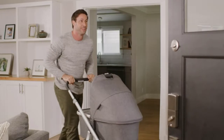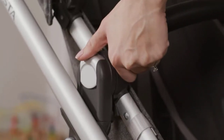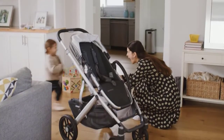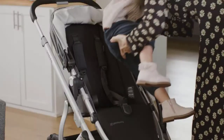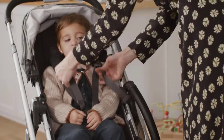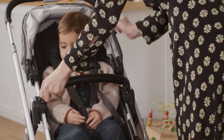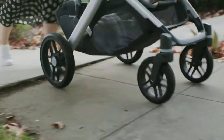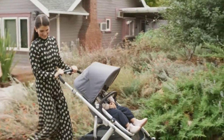A stroller is a must-have item for most families and helpful for navigating life with your new baby. Many parents-to-be spend a lot of time researching strollers before adding one to their baby registry. Strollers tend to be one of the most expensive items of baby gear you'll own, but they make getting out of the house with your little one a lot easier, and you'll likely use your stroller for years — so you'll get your money's worth.